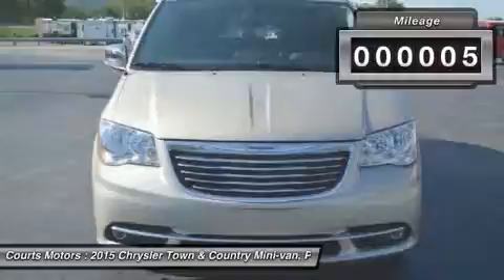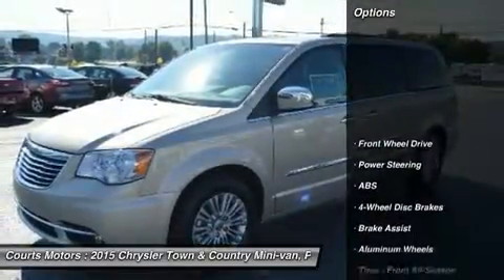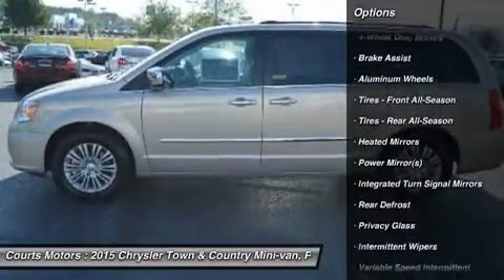The convenient standard power sliding doors and power liftgate open with the touch of a button and include obstacle detection. Seats are a big deal in a minivan — the stow-and-go seats are popular with families.